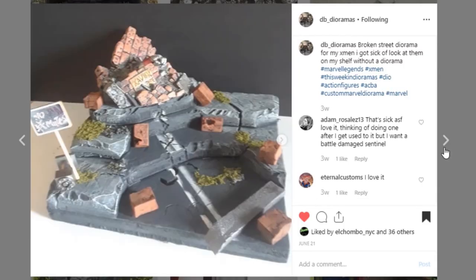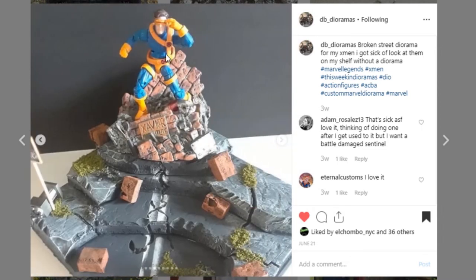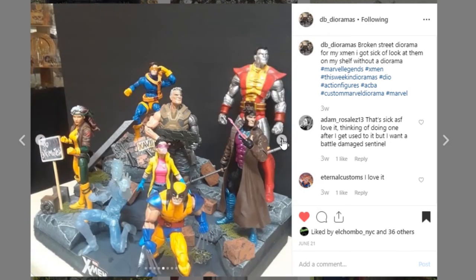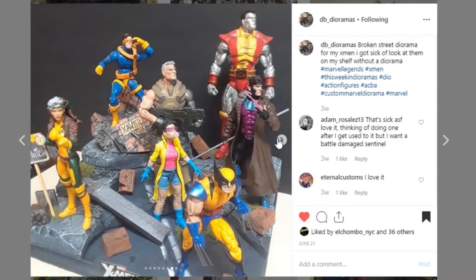Here is a really impressive diorama from DB Dioramas. This is an X-Men display — this broken down street with the Xavier School for the Gifted is really cool. We've got Cyclops here. I first want to note the rubble and the paint work and then throwing in the greenery here — just really impressive. They did a great job on this with a whole bunch of X-Men displayed. So awesome job — go give a like to DB Dioramas. This is just a really good piece.